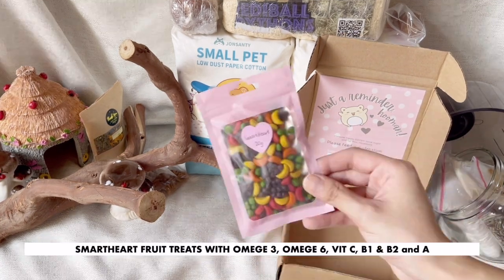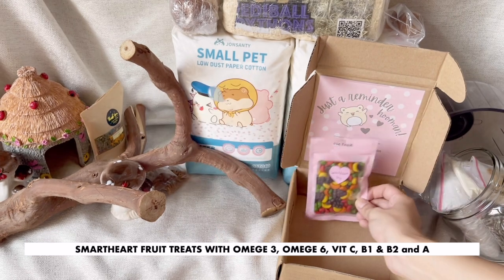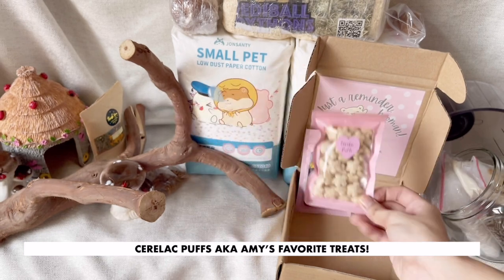These smart heart fruit treats contain omega-3 and omega-6, as well as vitamin C, B1, B2, and vitamin A. These cereal puffs are Amy's ultimate favorite treat.